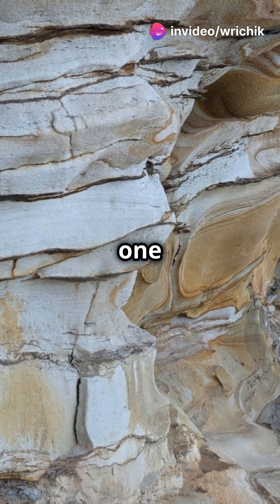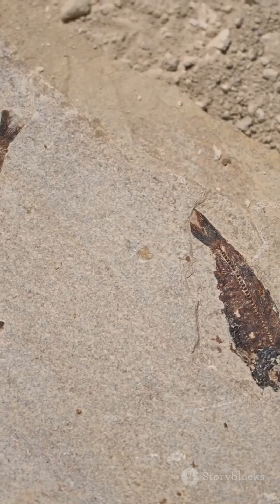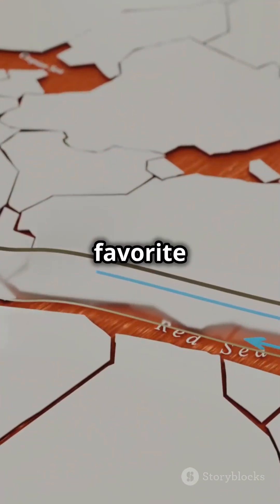Here's a fun one: the canal cuts through layers of ancient rock that are over five million years old. That's older than most of your favourite dinosaurs.